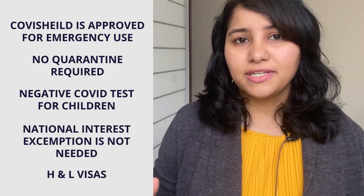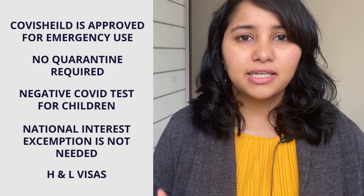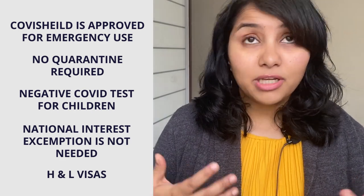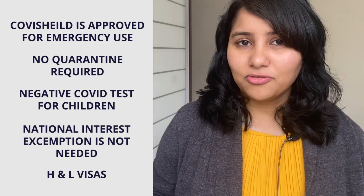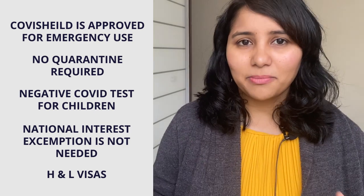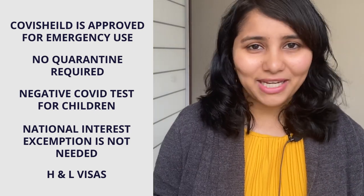Lastly, an update about H and L visas. In November and December, quite a few appointments are actually being given for H and L visas, and availability of these appointments will just increase in the coming few weeks. So if you're waiting to get your H or L visa appointment, this wait will surely come to an end soon.